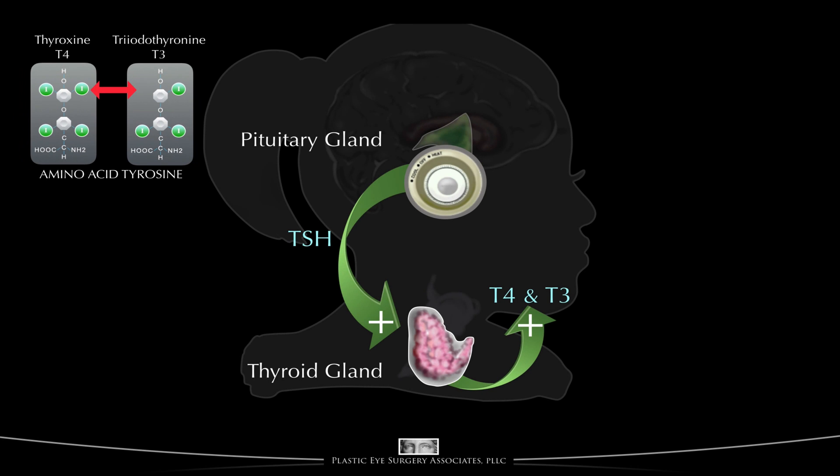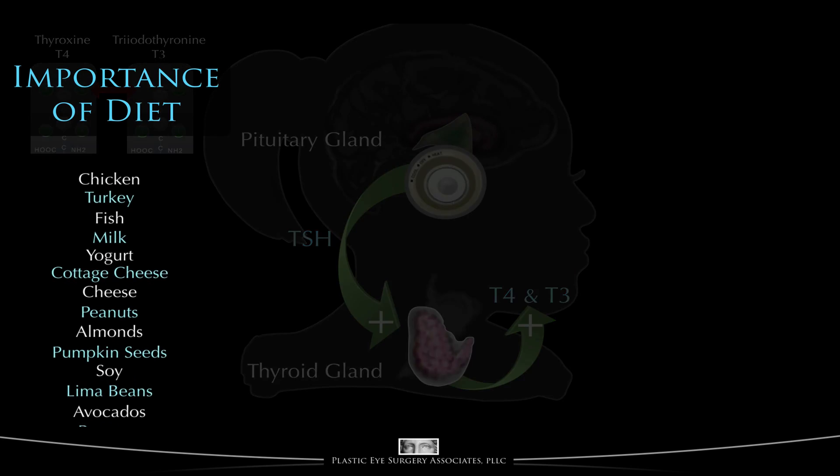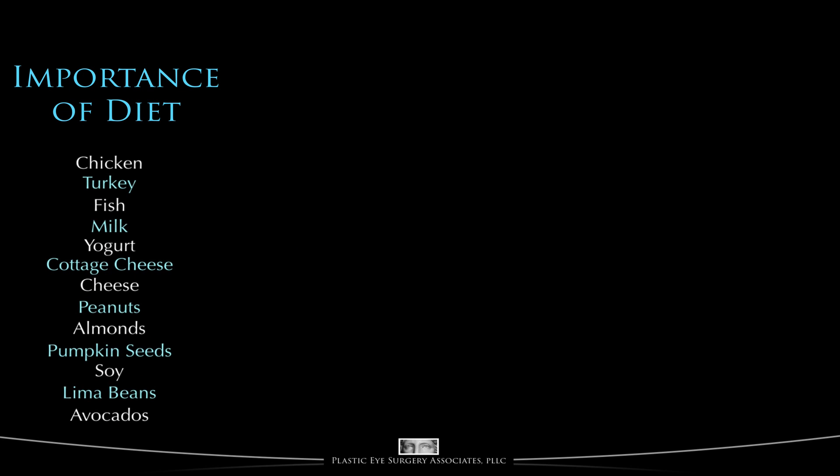Tyrosine is made in the body from another amino acid called phenylalanine, which is an essential amino acid. That means that phenylalanine must come from the diet. Without phenylalanine, there can be no tyrosine. The following foods are good sources of phenylalanine and thus are important in the production of tyrosine and the creation of T4 and T3 by the thyroid. Already we begin to see how important diet can be in normal thyroid function and in thyroid disorders.